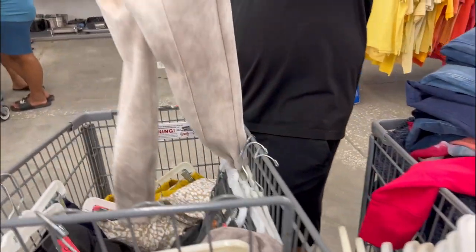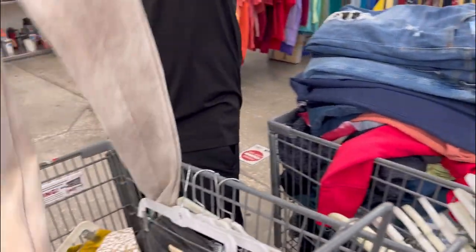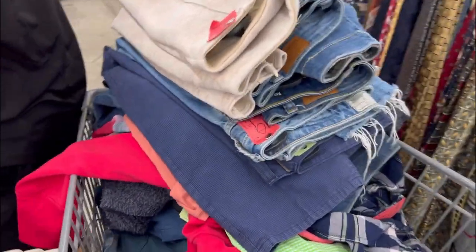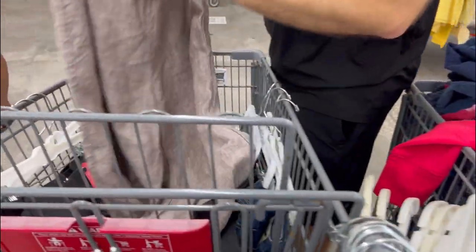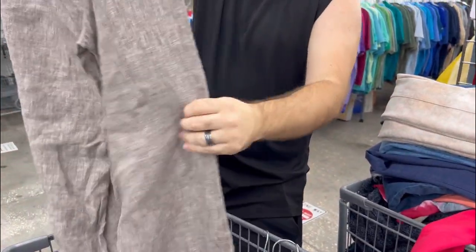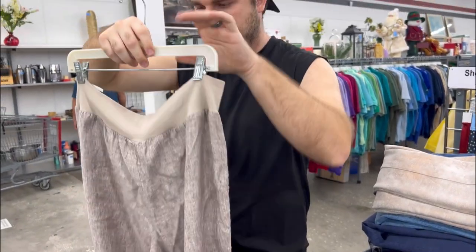At the end of every thrift trip we go through each item and look for stains, missing buttons, any imperfections, missing zippers — we check all the clothes to make sure they're in perfect condition before buying. That's what you can see Wayne doing right now, just scanning and going over the tags. We also take this time to look up sold comps in case there are any new brands we found, to see if they're worth picking up.